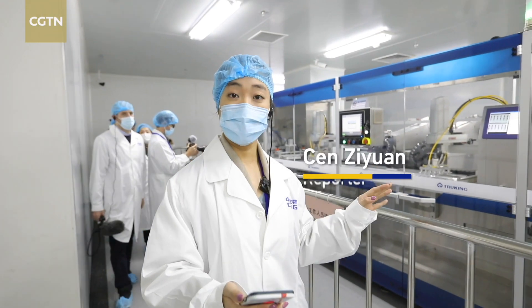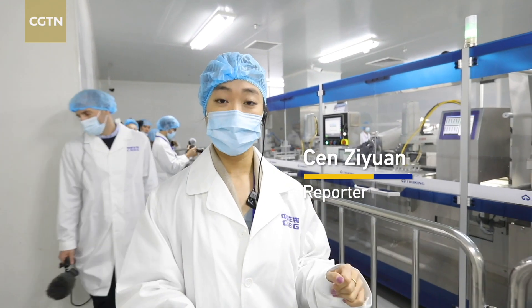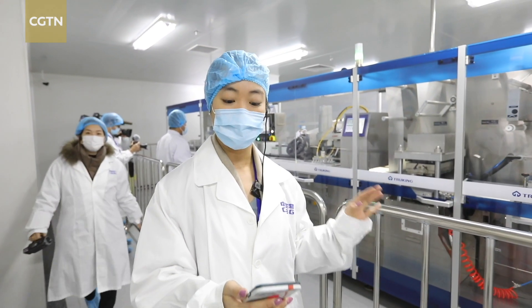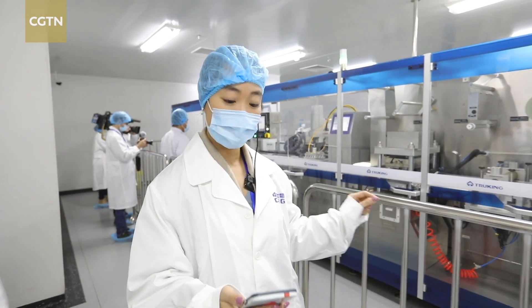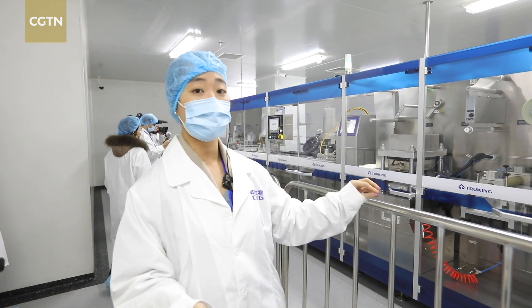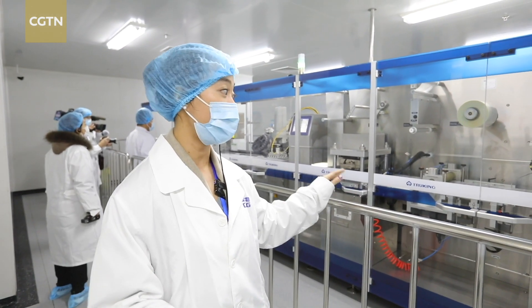As you can see, I'm at one of the production sites of Sinopharm COVID-19 vaccine. This is located in Beijing Institute of Biological Products, a subsidiary of the company. This site has a capacity to produce COVID-19 vaccine. This is the packaging workshop right here, right beside me.